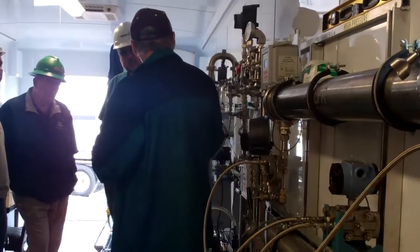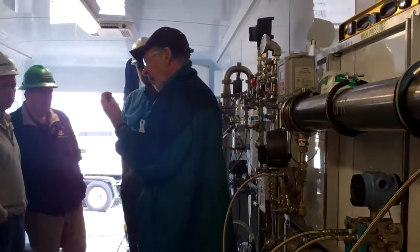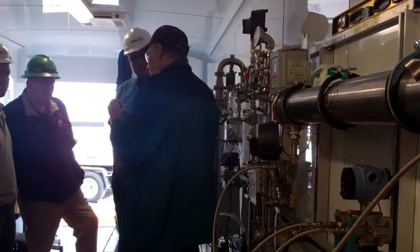The V causes me problems when I get to my filter. It sticks, and it appears to filter itself.